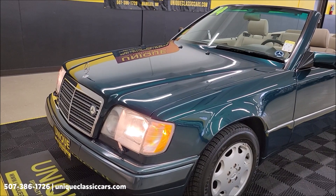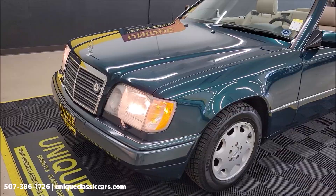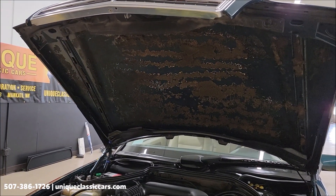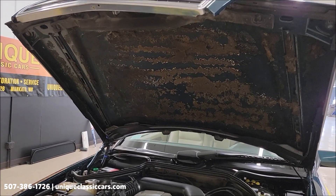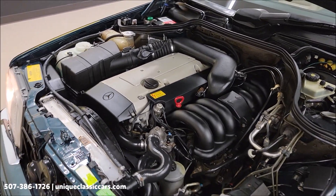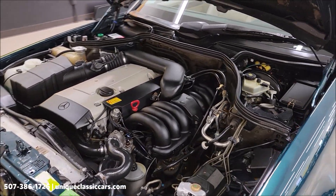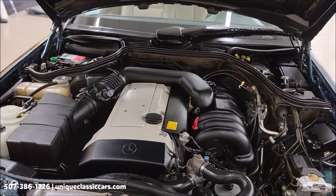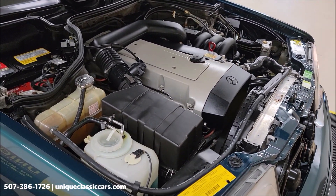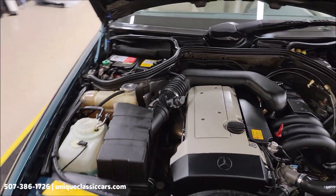I'm also going to put the top up and we'll check out that top — it is a power top and works as it should. There's a shot underneath the hood. As you can see, that hood insulator, the hood liner, could be replaced — that's why the part will be in the trunk. Nice, clean, tidy engine bay. Again, the 3.2 liter inline six, power steering, power brakes, AC. That's the engine bay. You'll be able to see still pictures of it all.